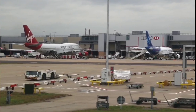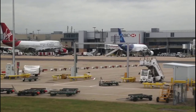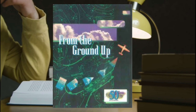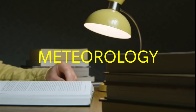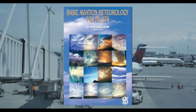The first book I would like to recommend for all pilot aspirants, or even people already working in the aviation industry, is 'From the Ground Up.' It is a pilot training book that covers almost every aspect of flight. Moving on to meteorology, the first recommended book is Basic Aviation Meteorology.